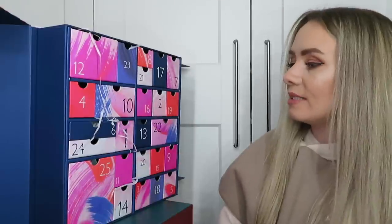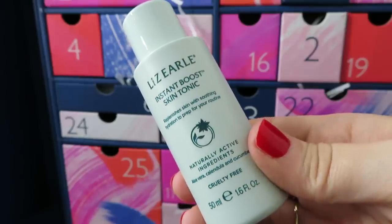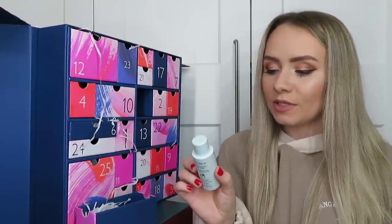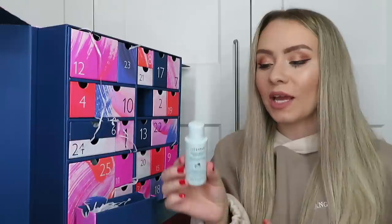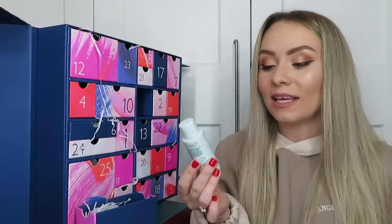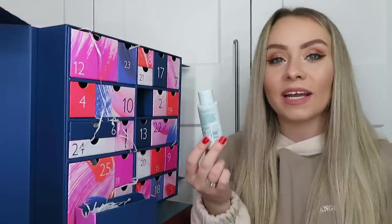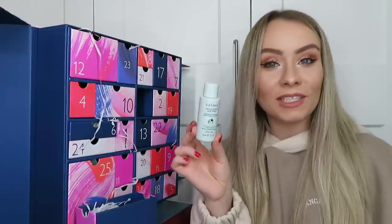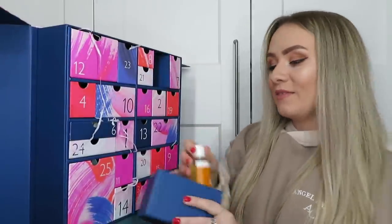Day number sixteen: a product from Liz Earle, this is the Instant Boost Skin Tonic - 50ml, worth £3.30. This is basically a toner for your skin - after you've cleansed your face you can tone it to rehydrate, and it's suitable for all skin types. It contains aloe vera, calendula, chamomile and cucumber to soothe and refresh the skin, and also vitamin E which is really good for the skin.